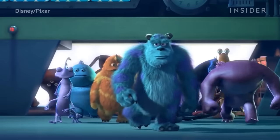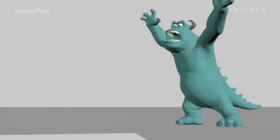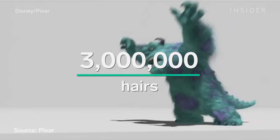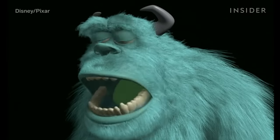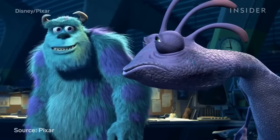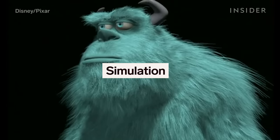Pixar had to create some very furry monsters for Monsters, Inc., including the eight-foot-tall Sullivan, who had nearly three million hairs on his body. Animating every strand of hair one by one would have been impossible, especially since Sully appears in over 600 shots. So Pixar set up a department dedicated to simulation — a way to automate the movement of elements like hair, fur, and clothing.